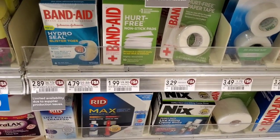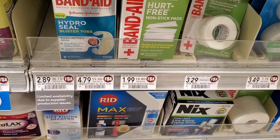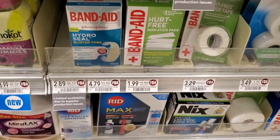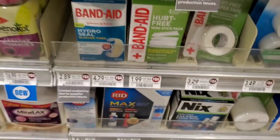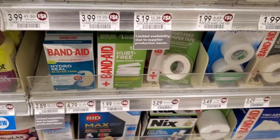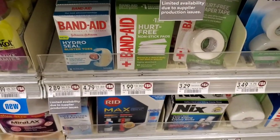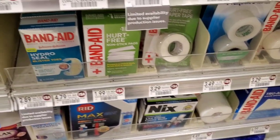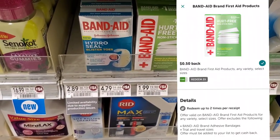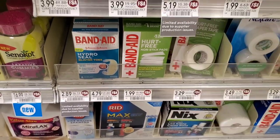The next deal is Band-Aid non-stick pads. They're not on sale — I think $1.99 is the normal price — but there's a three dollars off two in the Extra Savings booklet. So we pick up two, minus that three dollars, makes it a dollar for both. Then there's a 50 cent Ibotta rebate and you can do that rebate twice, so it'll make them basically free.